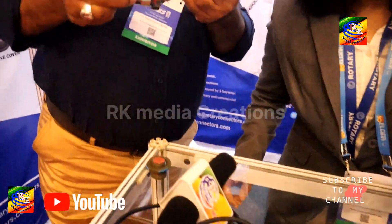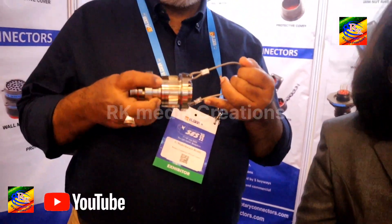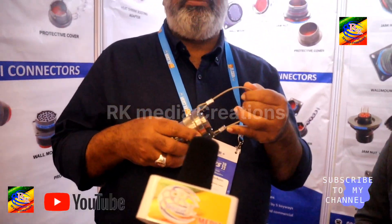Especially these connectors — we are made for an Agni missile. Agni missile. We are really proud that these connectors are made for our Agni missile.